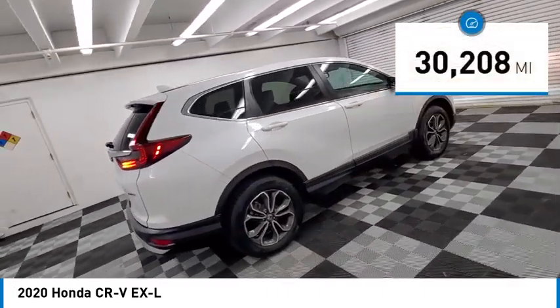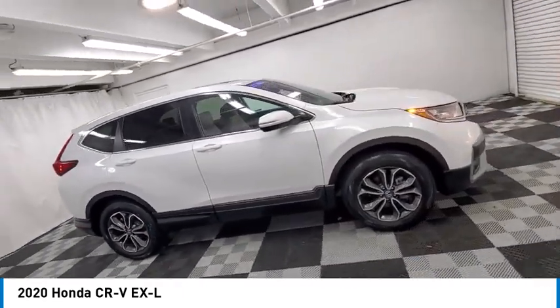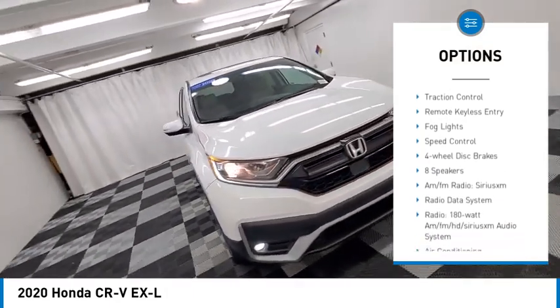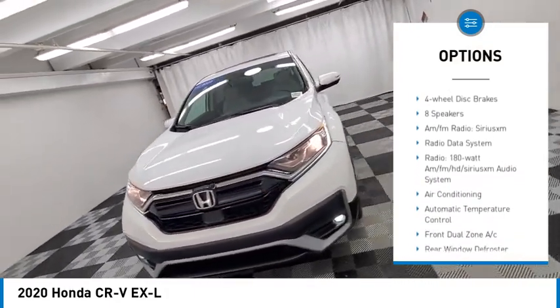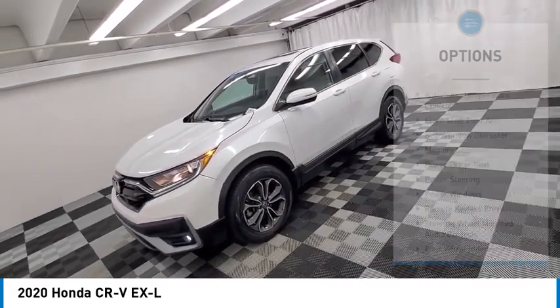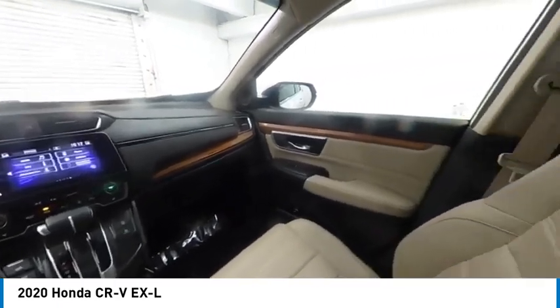This vehicle has less than 35,000 miles. Here are some of this vehicle's great options: electronic stability control, alloy wheels, rear spoiler, power lift gate, brake assist, traction control, remote keyless entry, fog lights, speed control, four-wheel disc brakes. Come see the car for yourself.